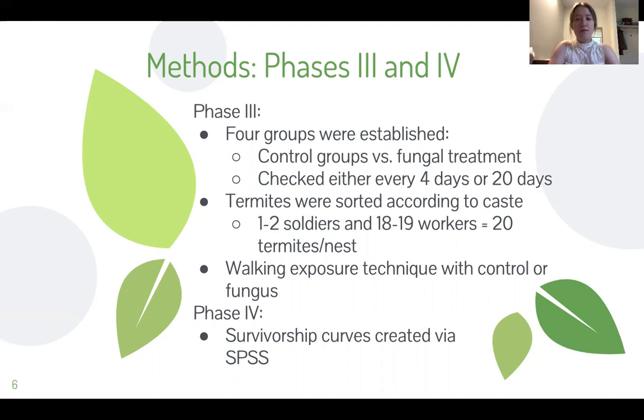Half of the nests were checked every four days, while the other half were left undisturbed for the full 20-day study. This was done to eliminate any circumstances that would affect the colony's survival from being disturbed every day versus every couple of days.